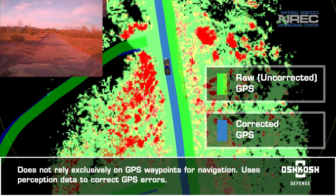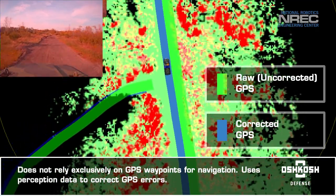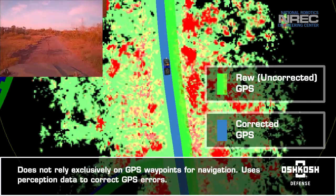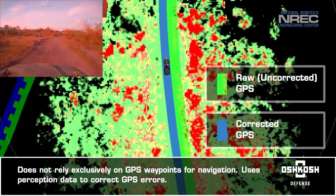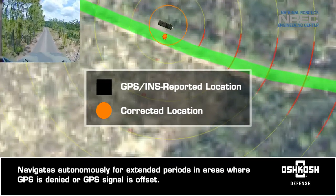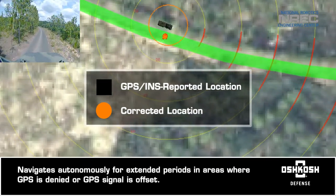Cargo UGV does not rely exclusively on GPS for navigation, as GPS is typically off by several meters. Instead, it fuses on-board perception and satellite imagery to account for and correct GPS errors and understand its true location. It navigates autonomously for extended periods in areas where GPS is denied or the GPS signal is offset.